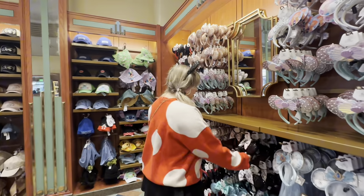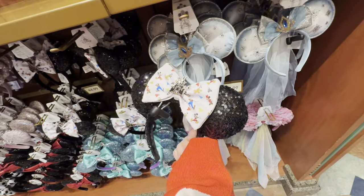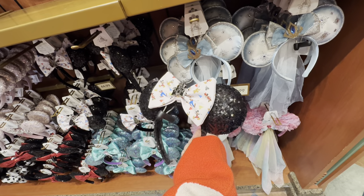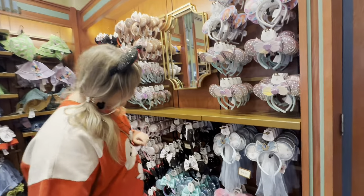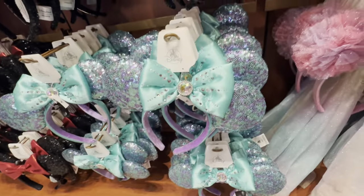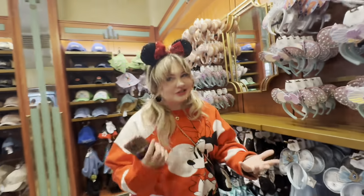Doing some ear shopping now? These are new. I haven't seen these before but I like them. I need these and these and those and those. What are these — all new princess ears? They're so sparkly. They're giving like the old princess ears.